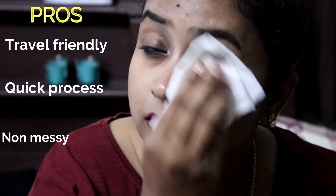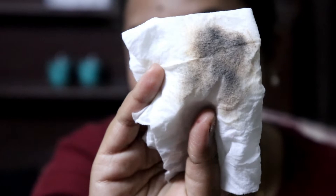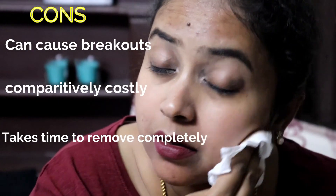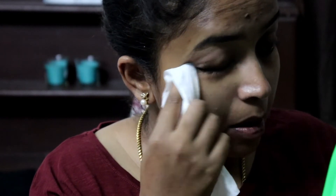There are many wipes available. The main pros of this method are that it's travel-friendly, a quick process, and much less messy. As you can see, I've removed some of my makeup with the wipes. The cons are that a few people have reported breakouts using wipes, though I haven't experienced it myself. Also, it may take a little more effort for stubborn makeup — it's quite difficult compared to other methods, and you have to work a little harder to clean it off.